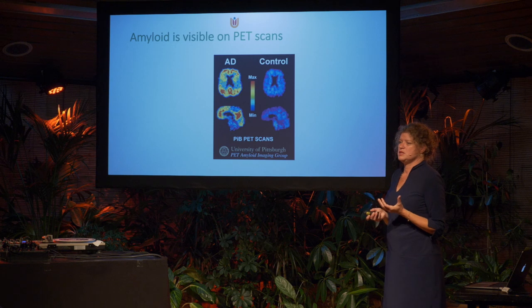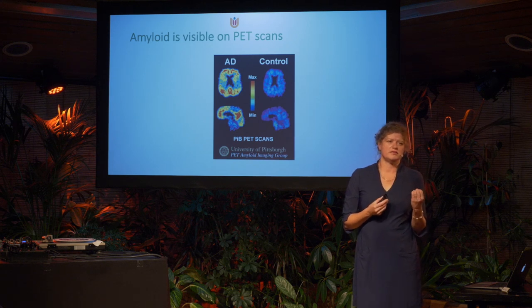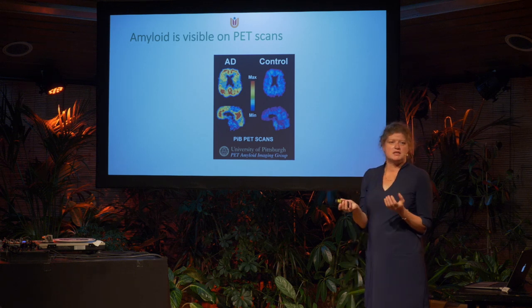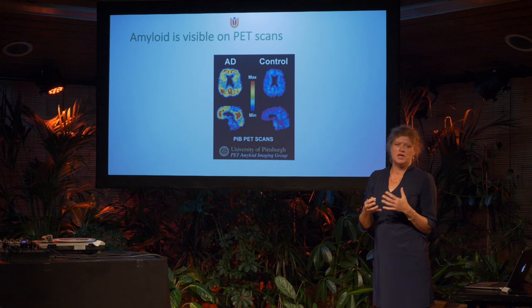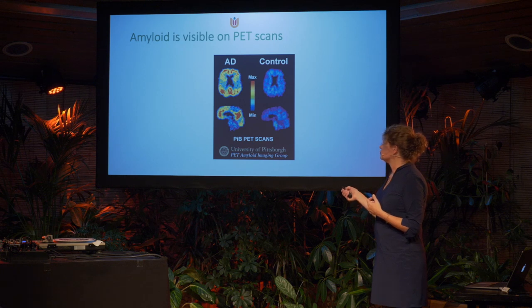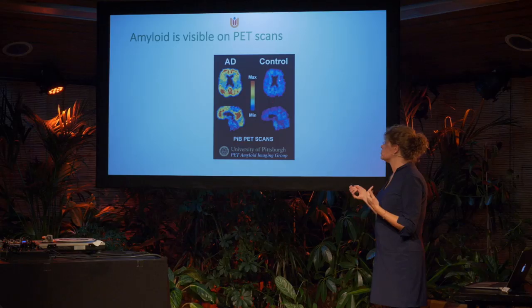The advantage in Alzheimer's is that we can now measure the actual affected proteins in different ways. We can measure by amyloid PET scan — a special imaging method. Here you see a brain from the top; the more the tracer binds to amyloid, the more signal. The red and yellow colors indicate a lot of binding. In Alzheimer's disease there's a lot of binding of this PET ligand to the amyloid protein, whereas it's absent in controls.